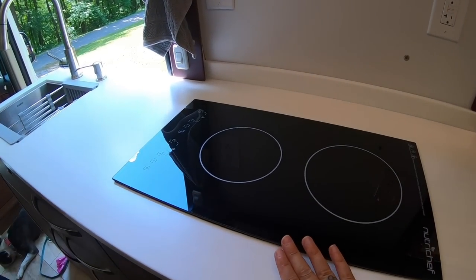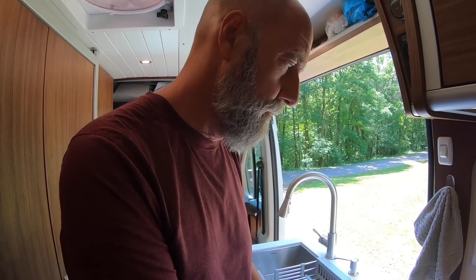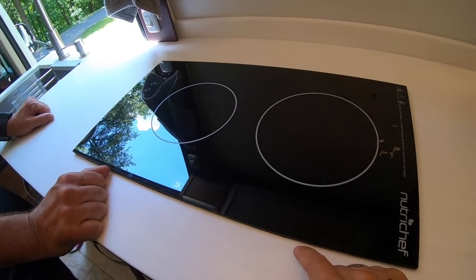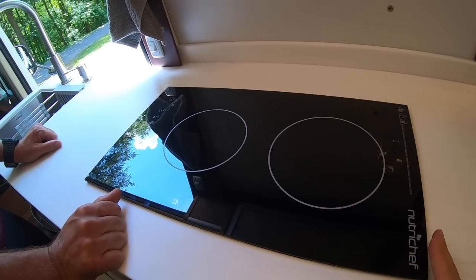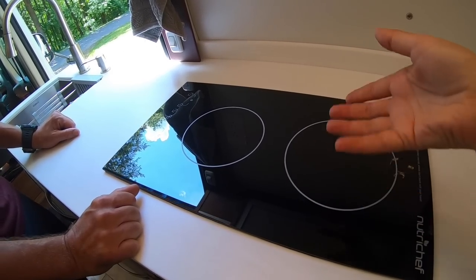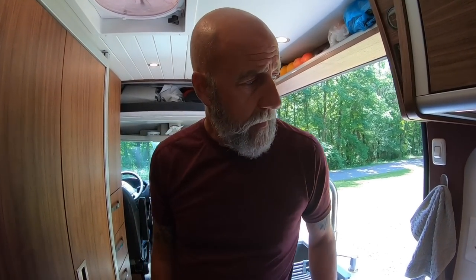Back to the galley — we went with double induction and no propane on board. So no having to go to a dump station and no having to get propane. Another cool thing is that it's cut out and dropped in but not permanent — if we're ever somewhere and want to take it outside, we just pop it out, unplug it, and cook with it. Easy to replace too.